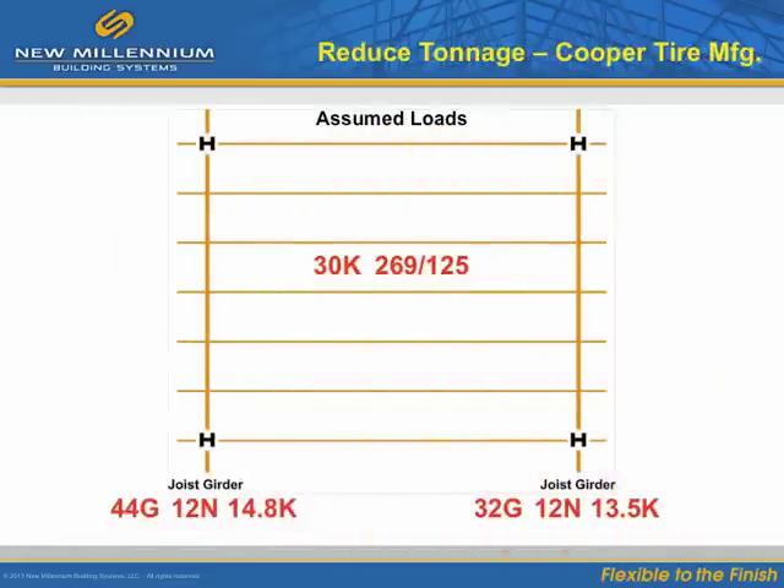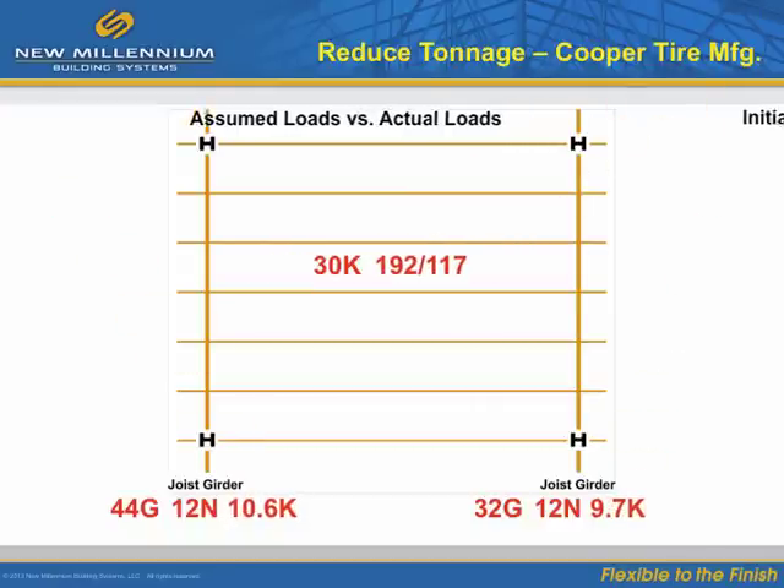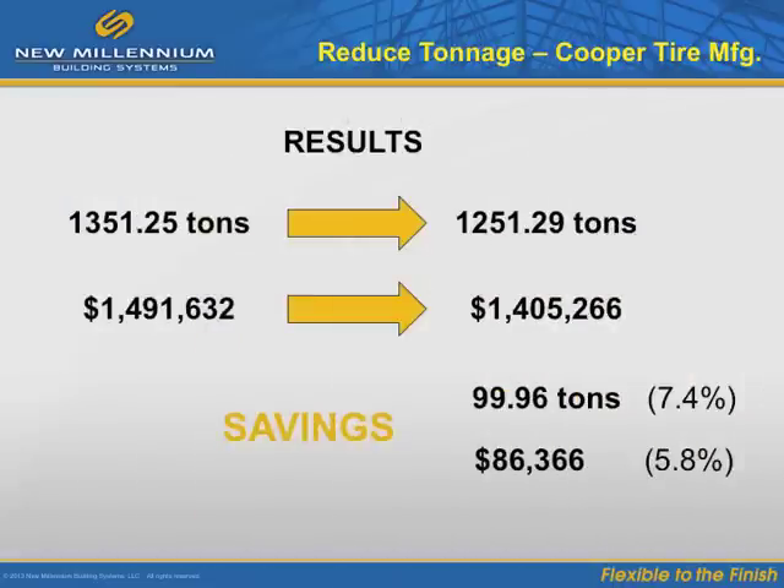Here is another example where we started out with assumed loads and then converted these based on calculations of the actual loads. Increased girder depths were recommended to attain further savings. Increasing the girder depths on this project resulted in an $86,000 savings to the project.